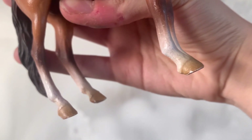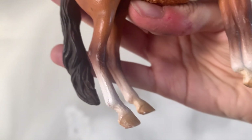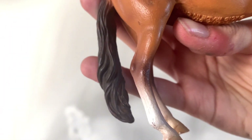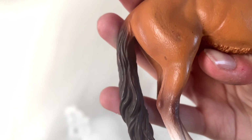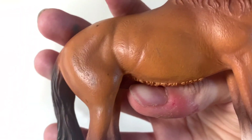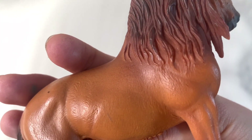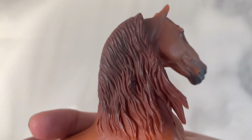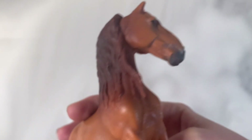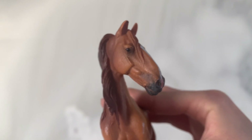Na pysku ten koń ma zrobioną taką cienką łysinę, poza tym innych odmian już nie ma. Ten koń ma dosyć długi pysk o takim garbonosym profilu, który jest charakterystyczny dla koni Kampolina. Grzywa tego konia oraz ogon są dosyć długie i bardzo mi się podoba ta grzywa. Jest zrobiona tylko po jednej stronie szyi i moim zdaniem bardzo fajnie to wygląda. Grzywka też opada tylko na jedną stronę i myślę, że to dodaje uroku temu modelowi.